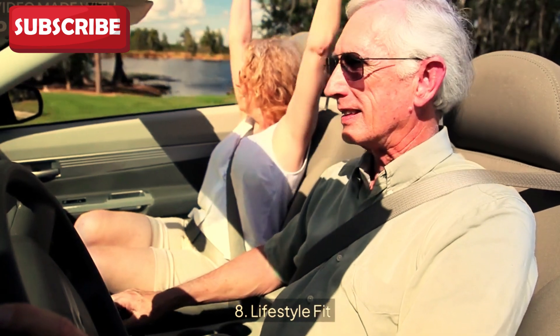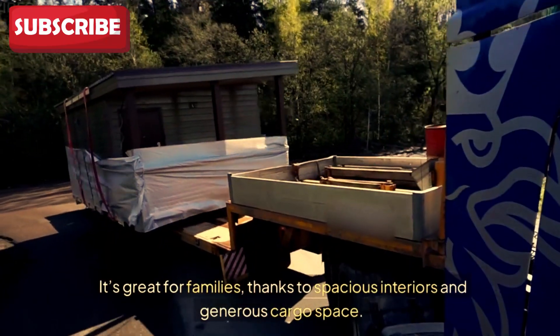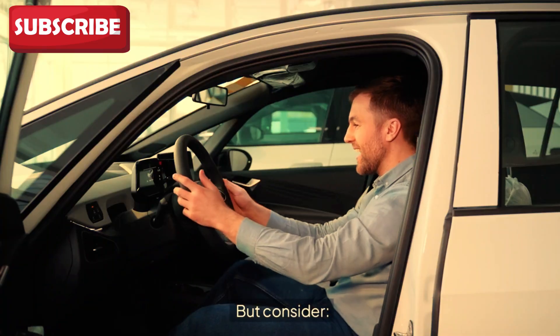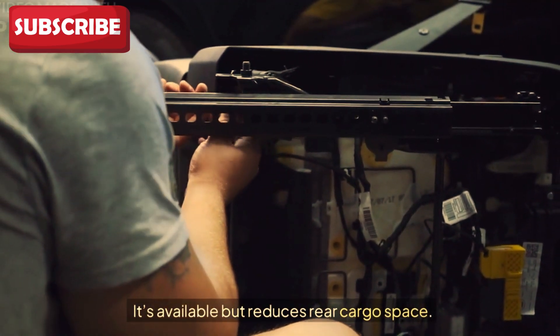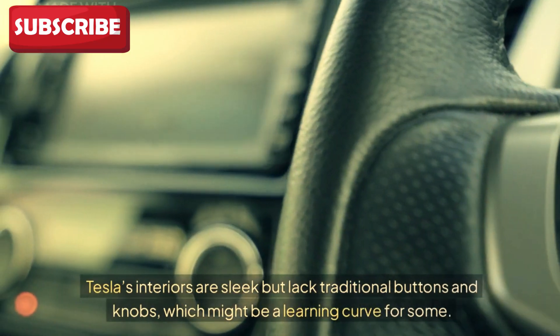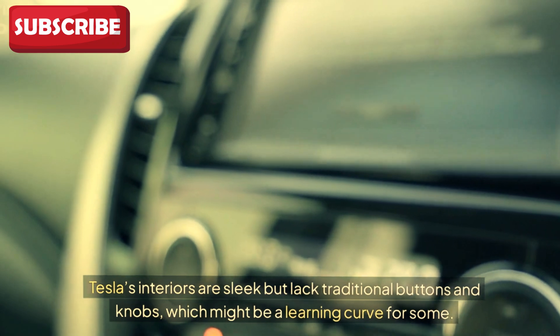Eighth: lifestyle fit. The Model Y is incredibly versatile — great for families thanks to spacious interiors and generous cargo space. But consider whether you need the 7-seater option, which is available but reduces rear cargo space. Also consider whether you're comfortable with the minimalist design, as Tesla's interiors are sleek but lack traditional buttons and knobs, which might be a learning curve for some.